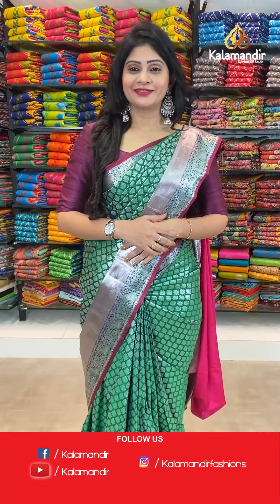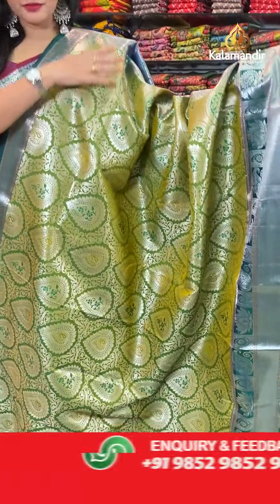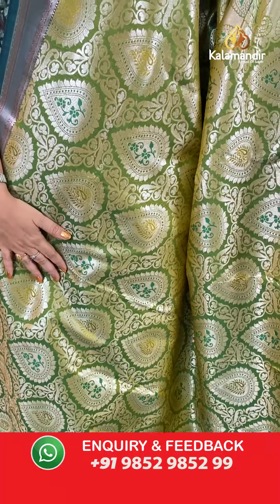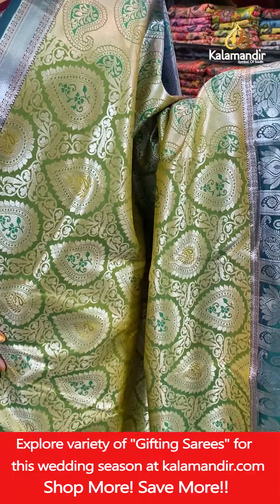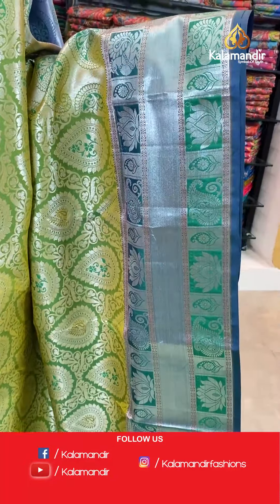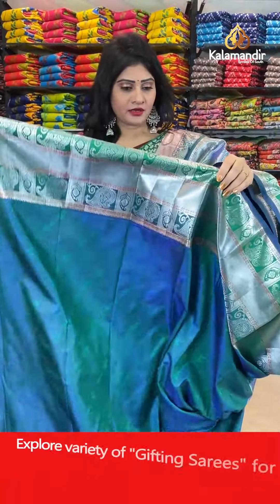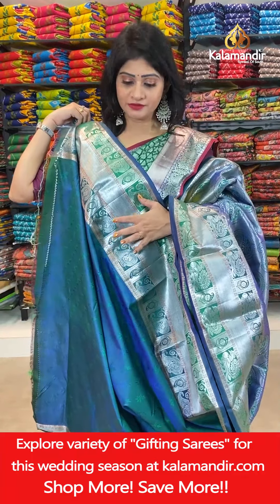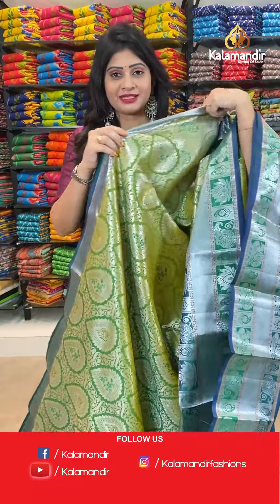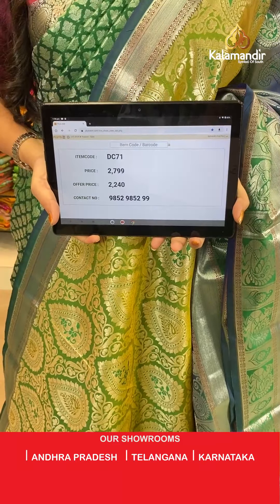Superb saree with a different pattern — light green color Sahasthra Patu saree with drop butties and silver zari all over the body, and paisleys. Triple border with peacock blue color, zari lines and peacock butties with silver zari. In pallu, contrast zari woven pallu. In blouse, contrast blouse with self-embossed leaves along with border. Item code DC71, actual price 2799 rupees, offer price 2240 rupees.